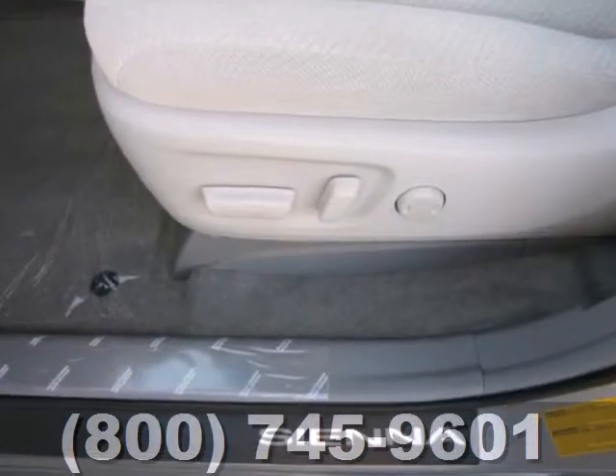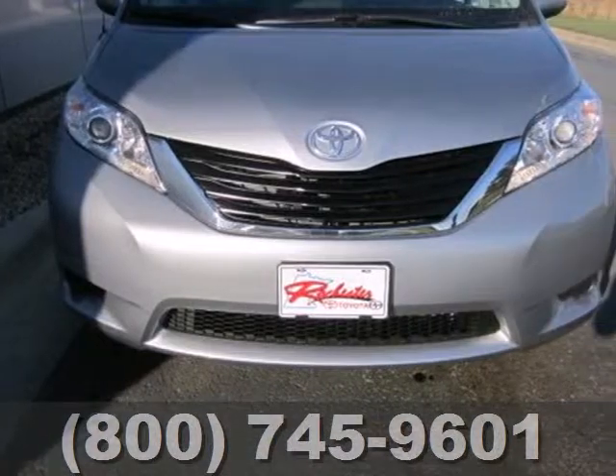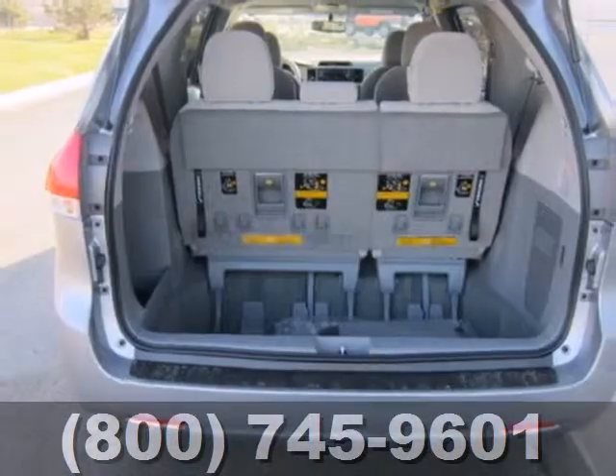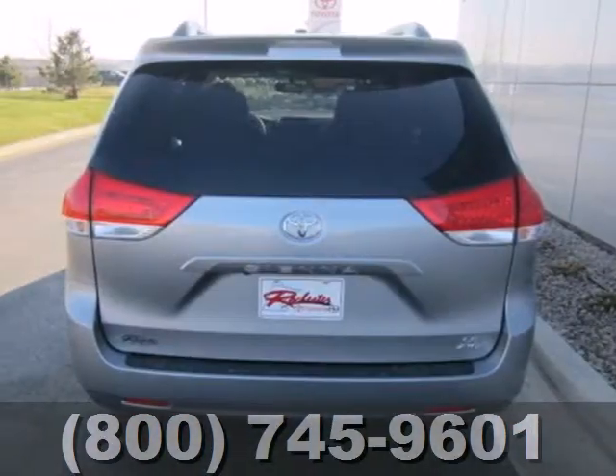Its excellent handling, powerful V6 engine, and stylish looks means you don't have to sacrifice on drivability or curb appeal. And the keyless entry and rear window wiper make this a practical choice.